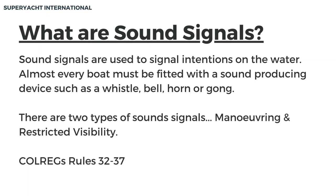What are sound signals? Sound signals are used to signal intentions on the water. Almost every boat must be fitted with a sound producing device such as a whistle, bell, horn, or gong. There are two types of sound signals: maneuvering and restricted visibility. Sound signals are found in the Colregs, rules 32-37.